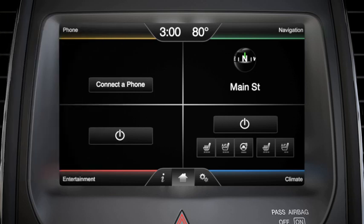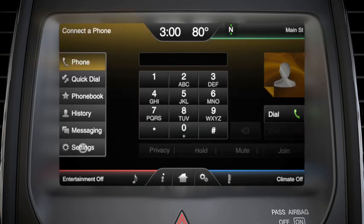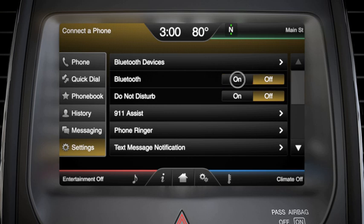Next, turn Bluetooth off, then on, on your SYNC system by touching Phone, Settings, then Bluetooth off and on.